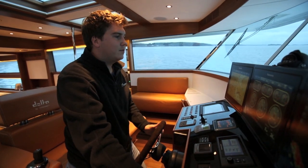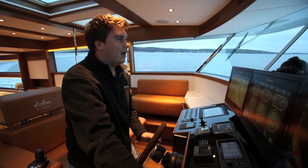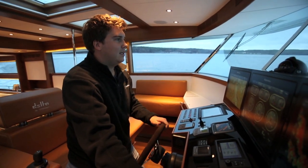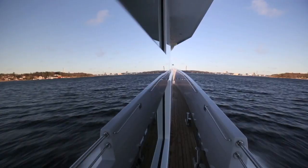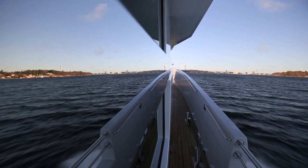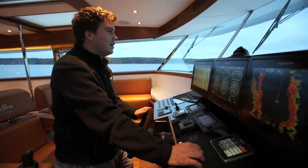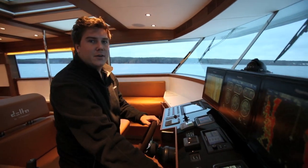Although it's very difficult to tell, we are currently doing just under 25 knots and it feels like we're doing less than half of that. That really is the 88's party piece — despite the fact that you've got 2700 horsepower back under the cockpit, it's unbelievably quiet, really amazingly quiet and effortlessly fast too.